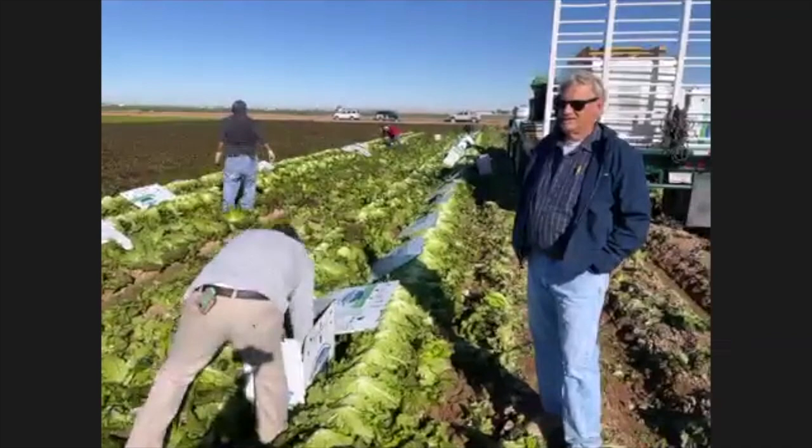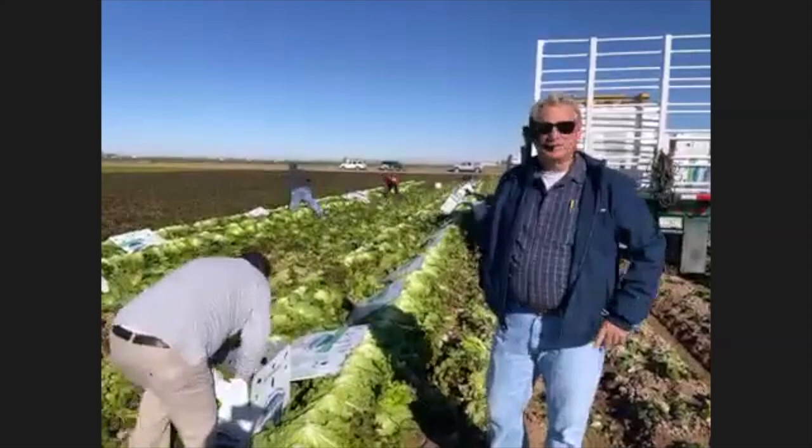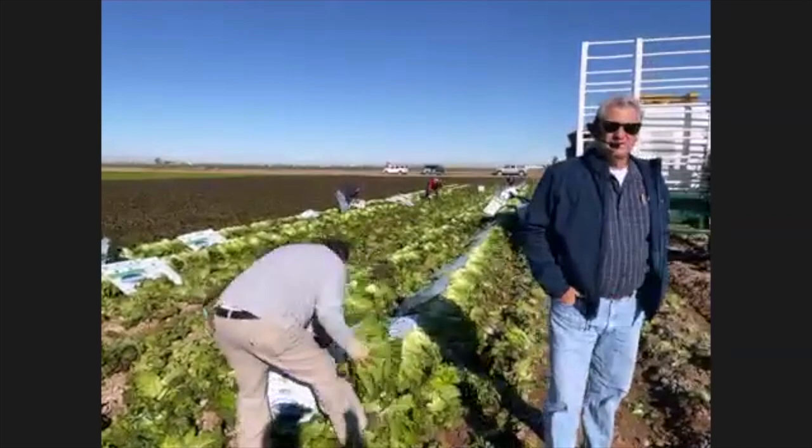That's the mixed lettuce. We also grow about 48 different items. We have mixed lettuce, head lettuce that we'll be watching them cut pretty soon over across the way, and over there they're harvesting broccoli. There are various other things too, but that's kind of what you can see right here just from where we're standing.